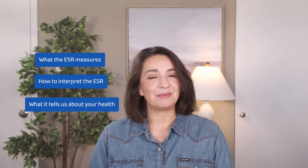We're diving deep into everything you need to know about your ESR, also known as the sedimentation rate. We're going to break down exactly what it means, how it's interpreted, and what it can and can't tell us about your health. I'm Dr. Elizabeth Ortiz, and this is Connected Rheumatology. Let's get started.